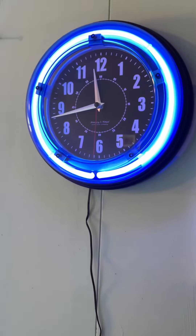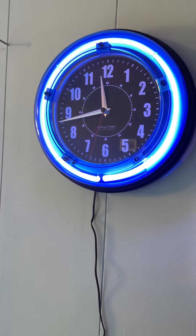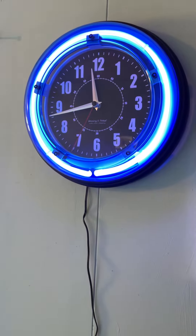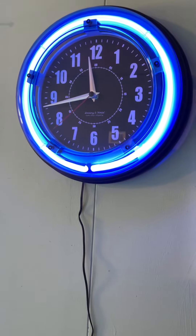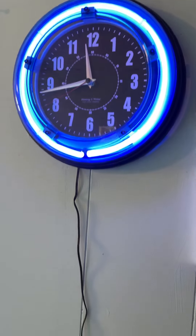I will continue to add more and more flashing lights and black lights to the yellow bedroom, but I wanted to quickly show you what I've done here — the changes I've made in the camping room.